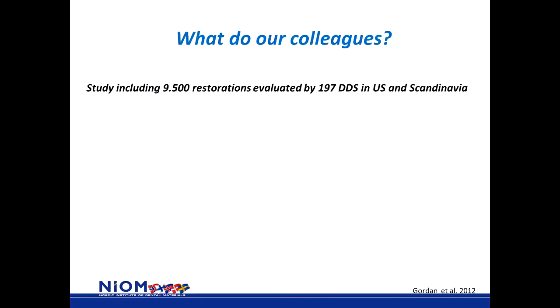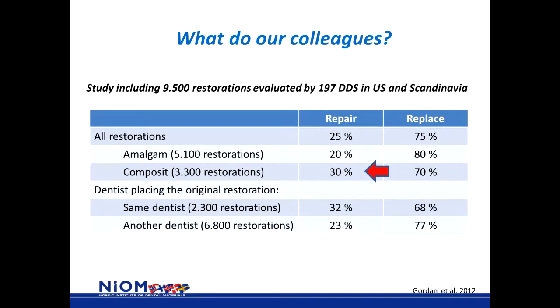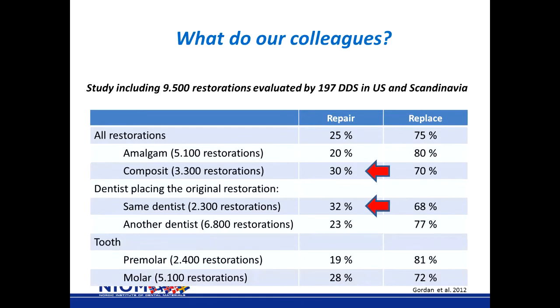The first thing you often do when wondering about a clinical problem is to ask a colleague. This study, among 200 dental surgeons in the US and Scandinavia including 9,500 restorations, asked that question. Composite restorations are more likely to be repaired than dental amalgam restorations. Concerning the type of tooth, failed restorations in molars are more likely to be repaired than failed restorations in pre-molars.